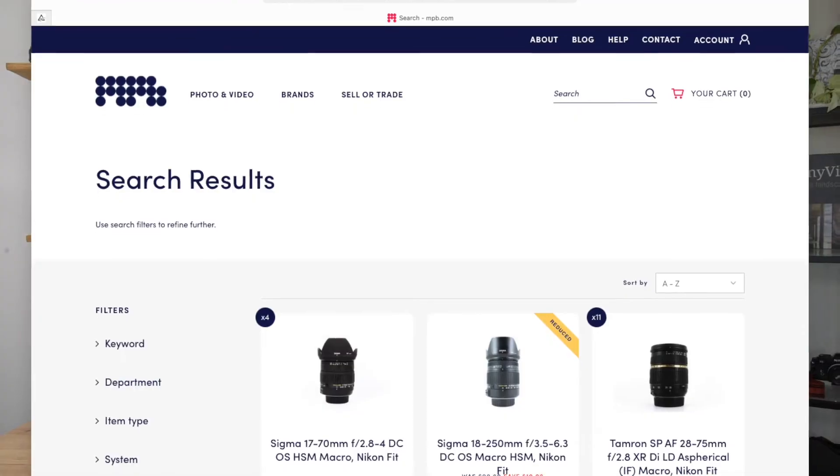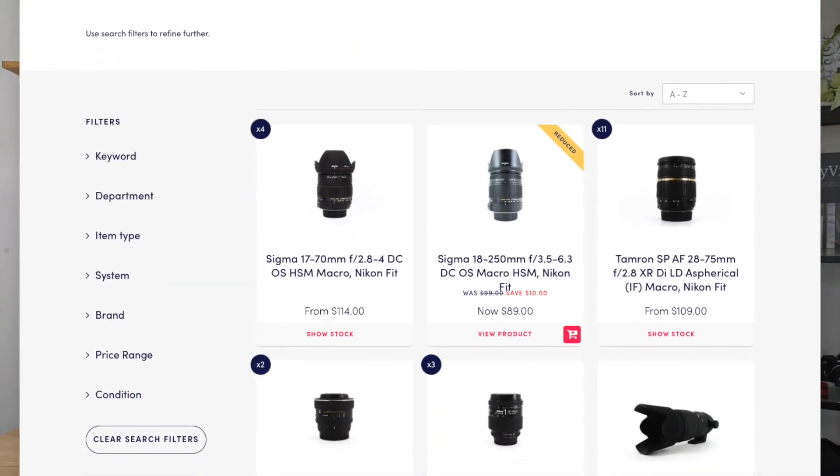I'm pretty excited — this is going to allow me to buy some new gear. I'm looking at a new macro lens, and the first place I'm going to check is MPB.com for their used gear, because they have some really good prices. They also offer buybacks at really good prices, so it's definitely a service I've now used twice and would totally recommend.